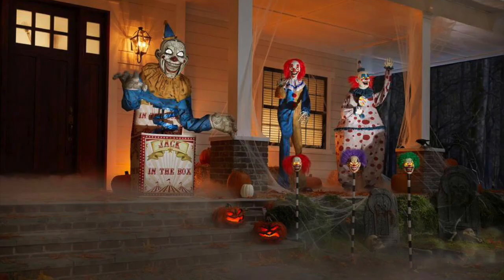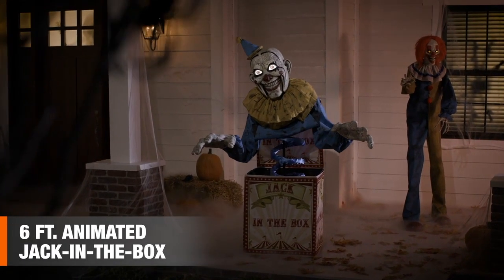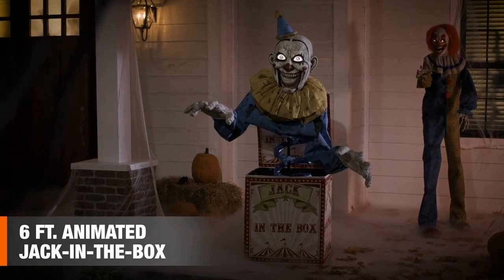Everything about him I like. I like his colors, I like his box, I like that his eyes glow, and I like his voice. His voice is very creepy, and all of it just works so well together.